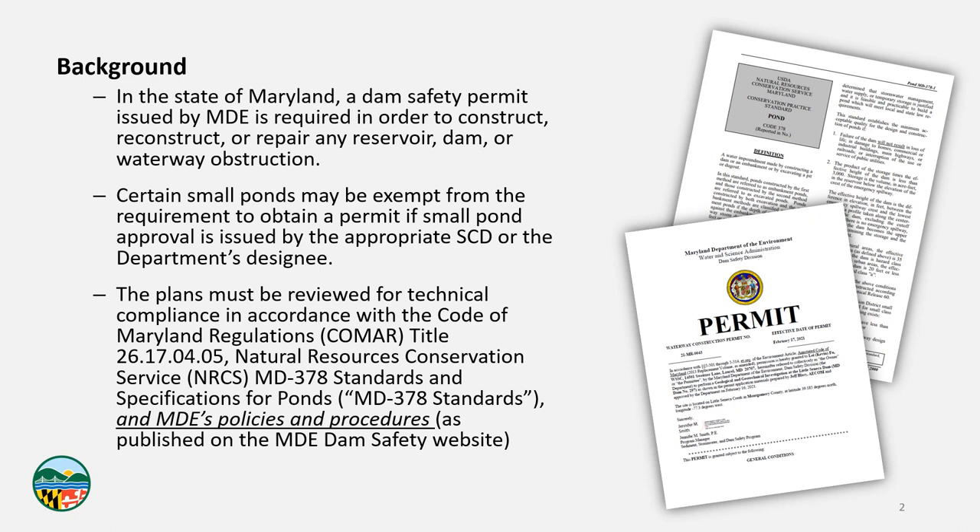The plans must also be reviewed for technical compliance with MDE's policies and procedures — a relatively new portion of COMAR. MDE publishes a number of policies and procedure documents on our dam safety website. These serve to clarify and further explain sections of MD-378 where language may be ambiguous or in conflict with itself, and to fill in gaps where MD-378 doesn't address certain items. These policies and procedures will someday be incorporated into a new MD-378 or similar document, but until that time it's our expectation that everybody will design their small ponds in accordance with Pond Code 378 as well as these policies and procedures.